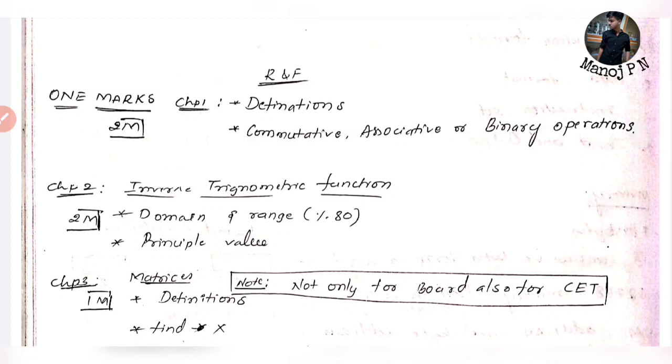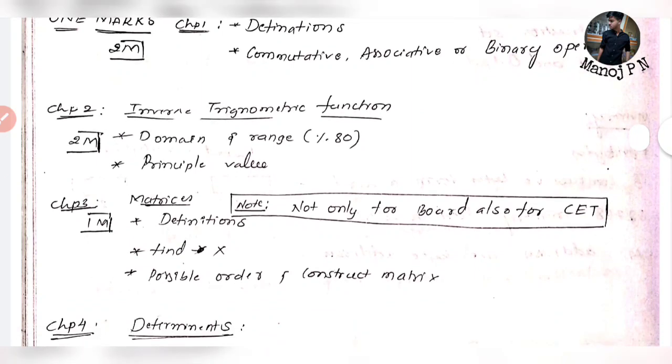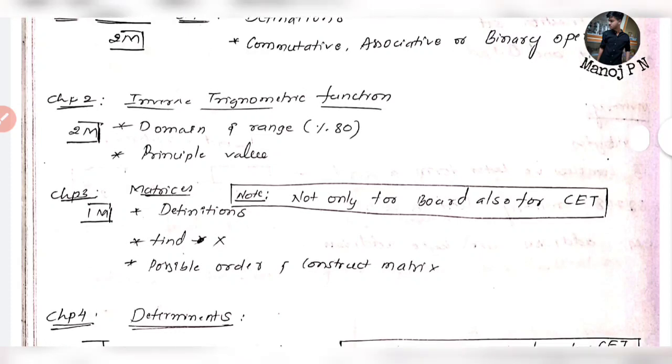First, if you have Relations and Functions, you will be able to answer these. The definitions are very important. For 2 marks, you have Inverse Trigonometric Functions — there is an 80% chance to find the domain and range, and you can find the principal value.